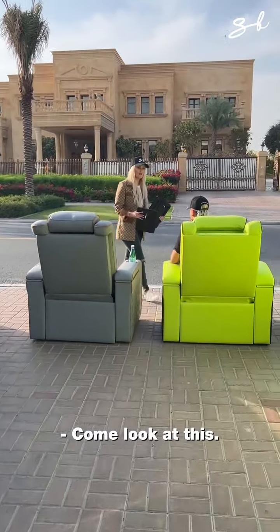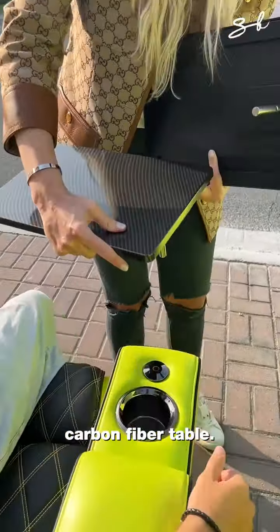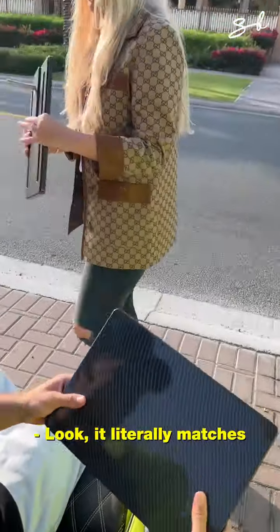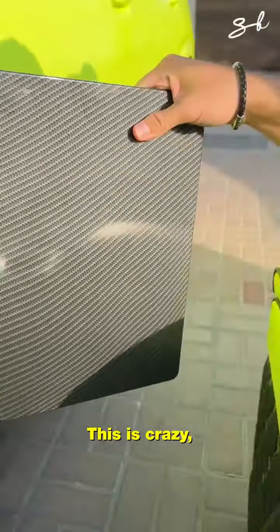Come look at this. Carbon fibre table! A little carbon fibre table for you. Little snacks. It literally matches. Little snappity snacks, right there. This is crazy.